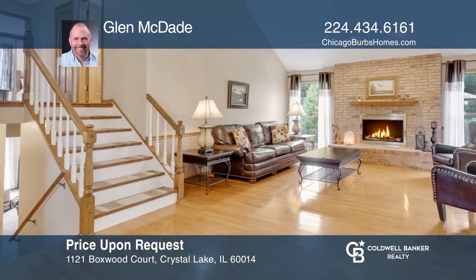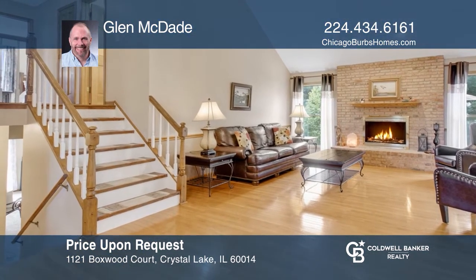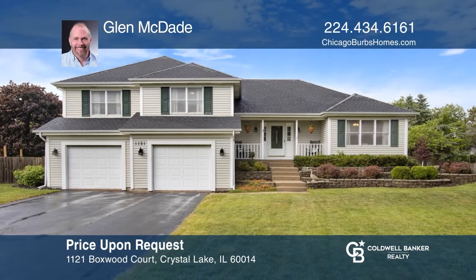Welcome home to this beautiful four-bedroom, three-full bath, tri-level home. The main level features vaulted ceilings, hardwood flooring, and a fireplace. Enjoy the views from the kitchen with a large deck, eat-in area, garden window, and tile backsplash. The finished basement has a fourth bedroom, full bath, bonus room, and laundry. Contact Glenn McDade today to learn more.